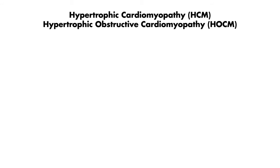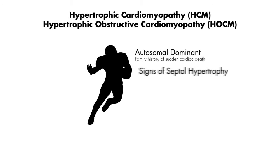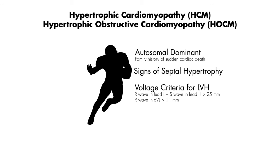In hypertrophic cardiomyopathy, or hypertrophic obstructive cardiomyopathy, the classic story is an athlete who syncopizes with exertion. In this case, you're looking for signs of septal hypertrophy. The first thing you'll note is that the patient's EKG will meet voltage criteria for LVH, but the characteristic EKG finding of hypertrophic cardiomyopathy is the presence of dagger Q waves, specifically in leads 1, AVL, V5, and V6.